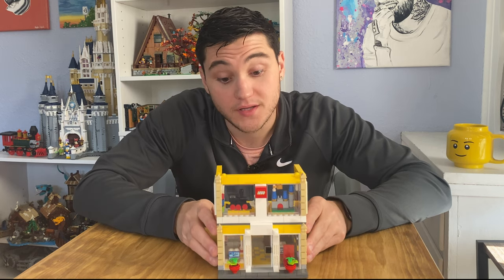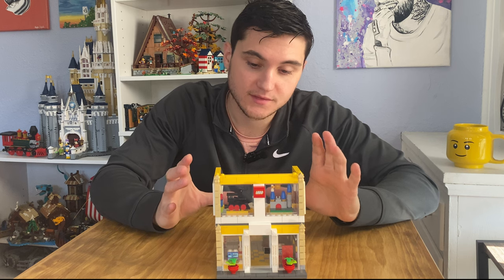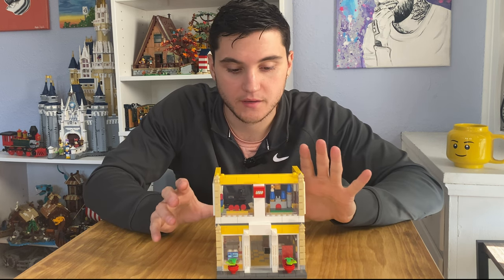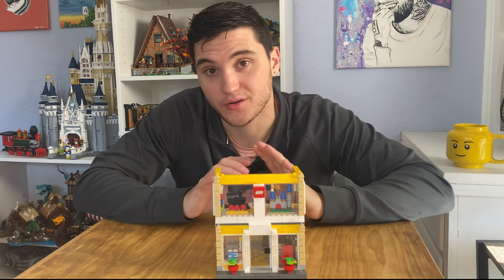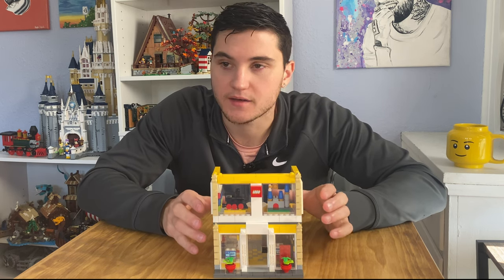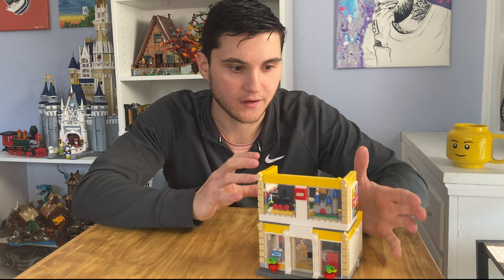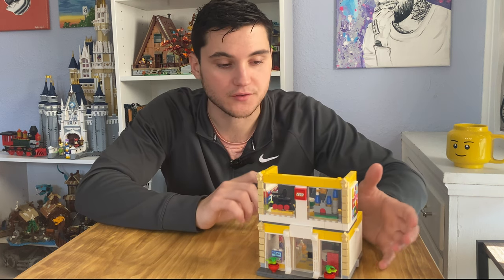Moving back to the actual set itself, you can see it's sort of small, but this set retailed for $36.99. Some of the things that really stood out to me about this set were the real-world Lego elements that you would see in a Lego store.